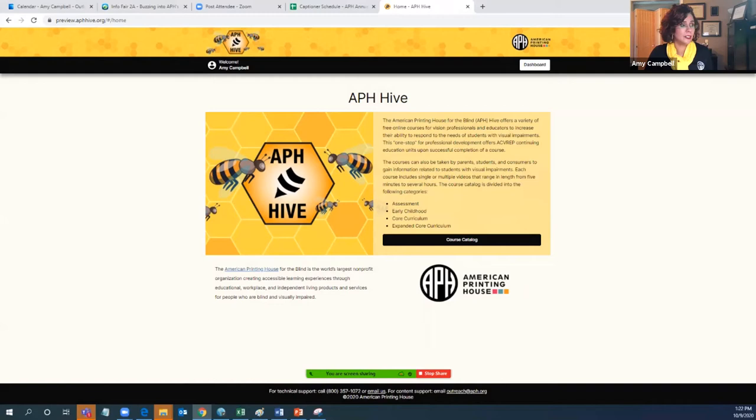When you buzz into the hive, this is where you land. What you see is our logo — it's a hexagon shape of a honeycomb with bee stripes symbol sandwiched between the words APH Hive. Buzzing around the hexagon shape are some hovering bees. When you type in www.aphhive.org, you come to our welcome page, which has a welcome message plus a way to access the course catalog.